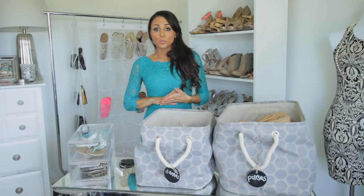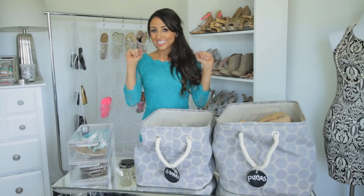So those are my tips for storing shoes and purses. Again, I'm Jordan Landis-Brenman, and you can check me out at hothousepr.com. Thanks so much, see you next time.